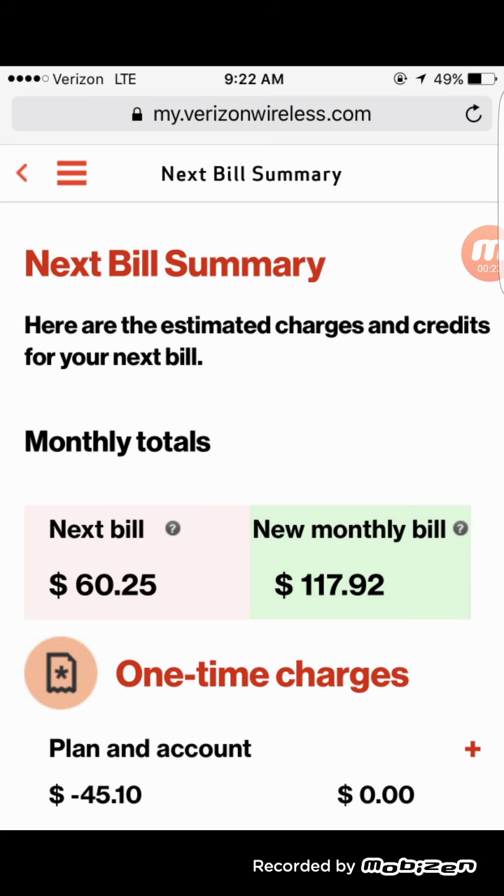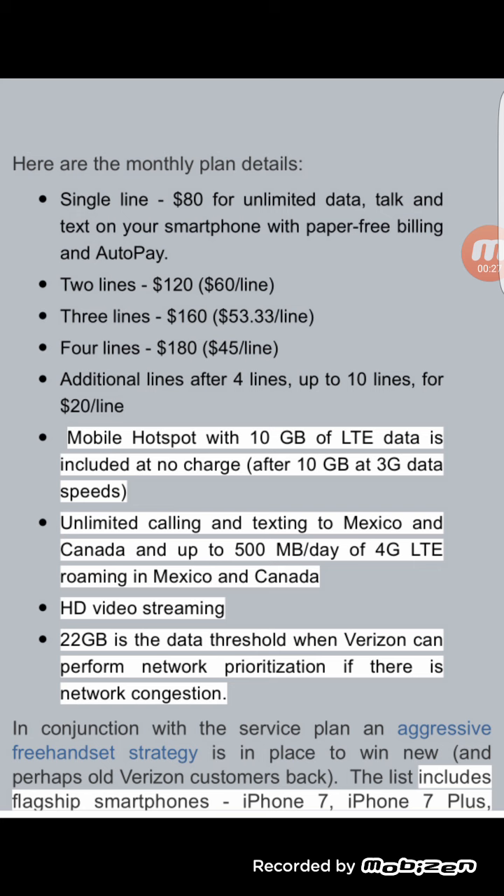For the Verizon unlimited HD plan, the breakdown is like this: a single line will be $80 if you choose to use autopay; if you don't, it'll be $85. There will still be a $20 access fee, plus the device payment, plus taxes and fees.